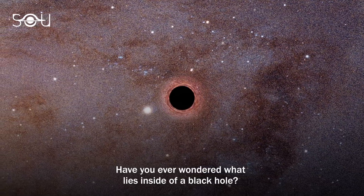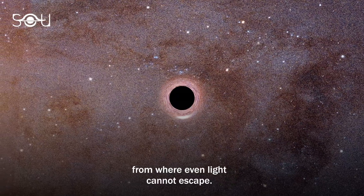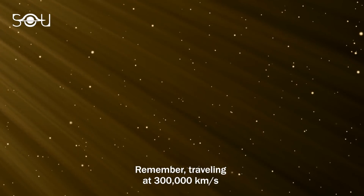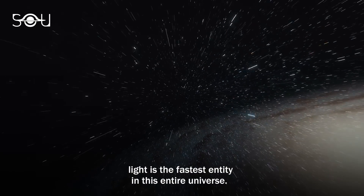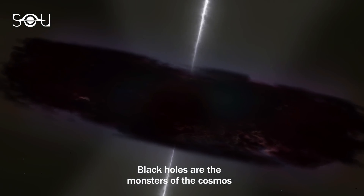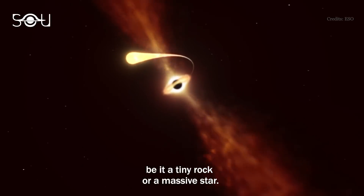Have you ever wondered what lies inside of a black hole? A black hole is such a dense region in spacetime from where even light cannot escape. Remember, light travels at 300,000 km per second — it is the fastest entity in this entire universe. Black holes are the monsters of the cosmos that feed on everything that comes in their way, be it a tiny rock or a massive star.